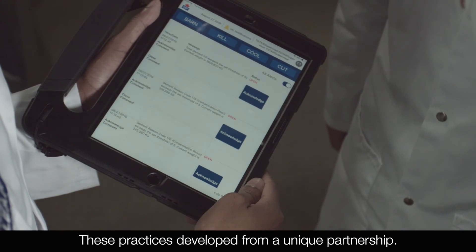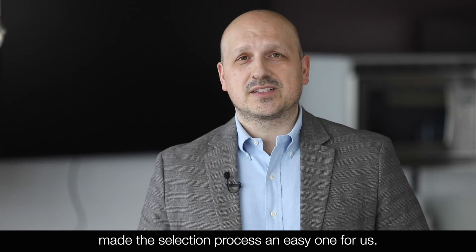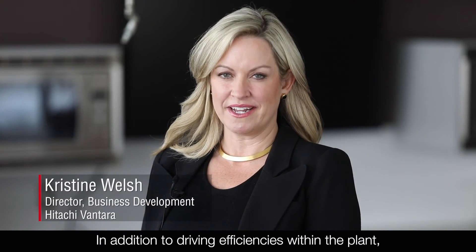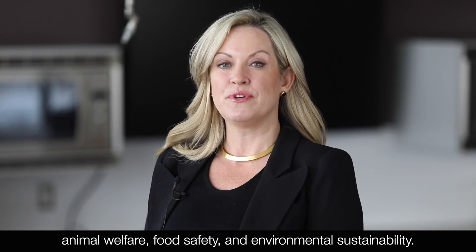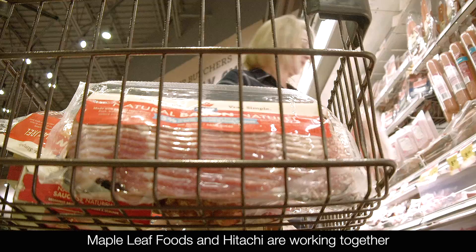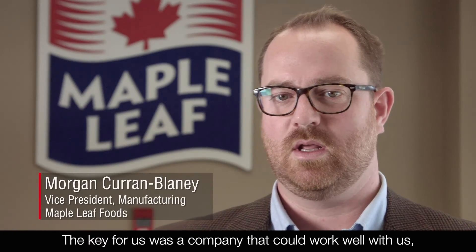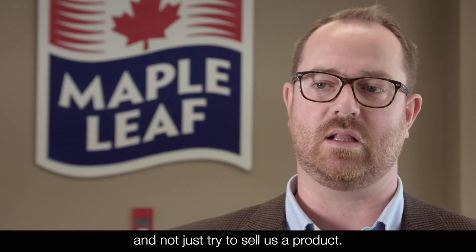These practices developed from a unique partnership. The ability to work with a company such as Hitachi that had so much history made the selection process an easy one for us. In addition to driving efficiencies within the plant, it is rewarding to know that we together are improving aspects of animal welfare, food safety, and environmental sustainability. Hitachi gives Maple Leaf Foods kudos for powering good and making these social objectives priorities. Maple Leaf Foods and Hitachi are working together to create digital solutions for big challenges. The key for us was a company that could work well with us, understand our business, and not just try to sell us a product.